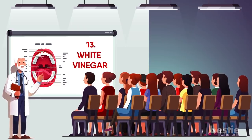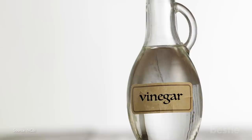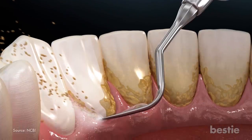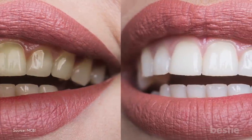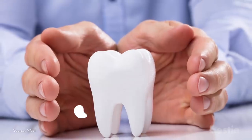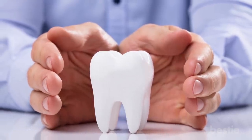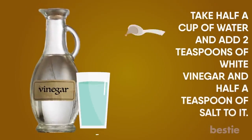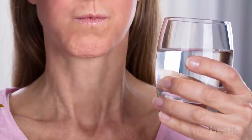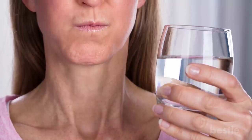White vinegar has antibacterial properties which can help in the removal of plaque and tartar and prevent its accumulation in your mouth. It is also rich in acetic acid which promotes the demineralization of tooth enamel. Take half a cup of water and add two teaspoons of white vinegar and half a teaspoon of salt to it. Stir well and use it twice a day to rinse your mouth. Store the rest and use it as a mouthwash every day.